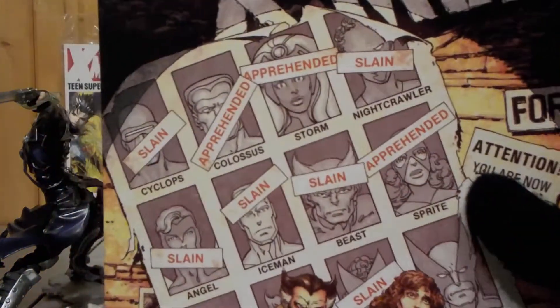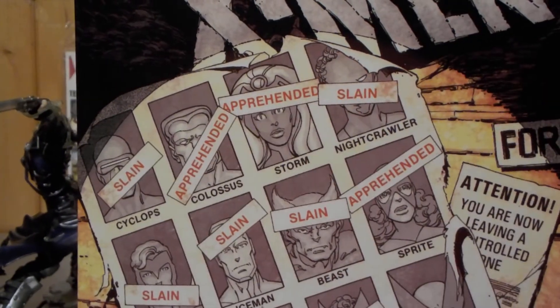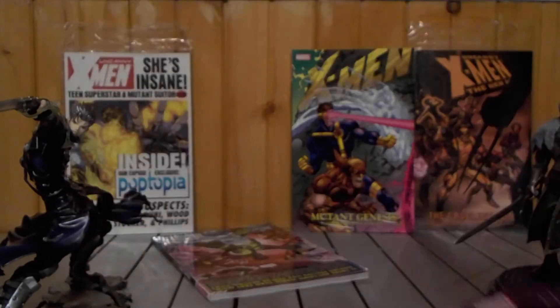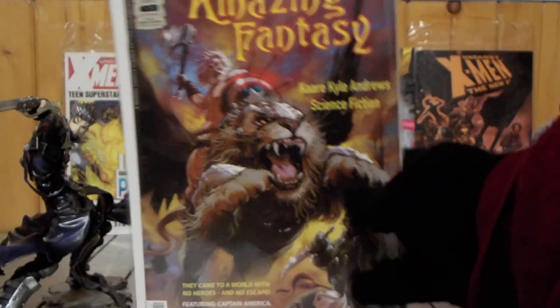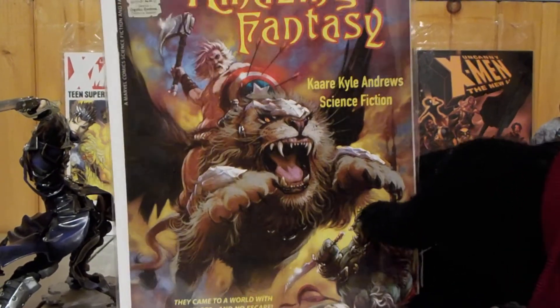That's it for this review, guys. I'm probably going to have to interrupt the current comic book review lineup so I can review this, because it did come out recently and I want to hit the iron while it's still hot.